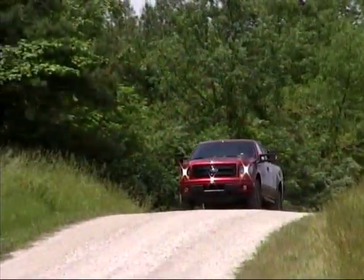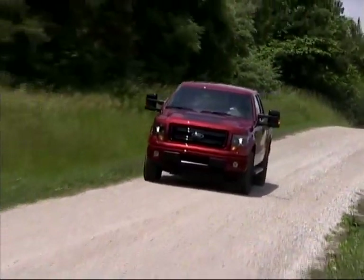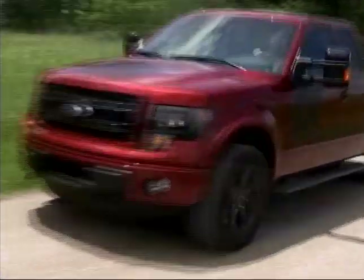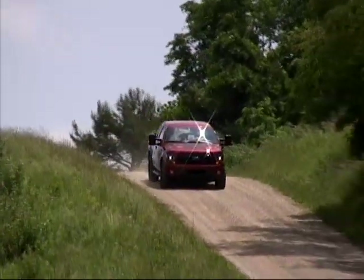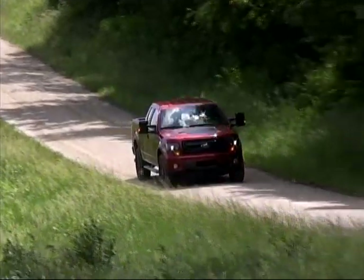Our extended cab four-wheel drive tester was powered by the 3.5-liter EcoBoost engine, coupled to a six-speed automatic transmission, and delivered strong engine performance and agile handling on or off the pavement.